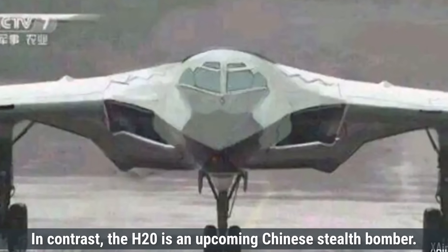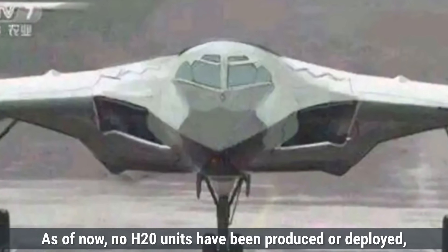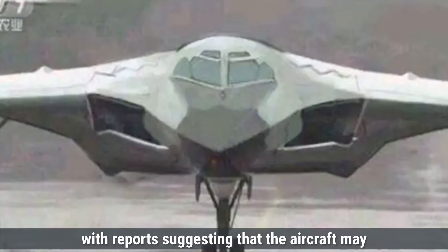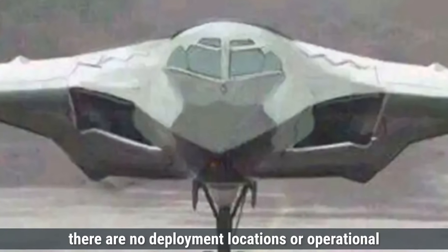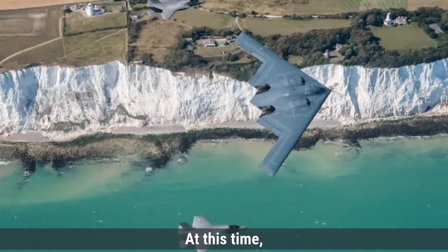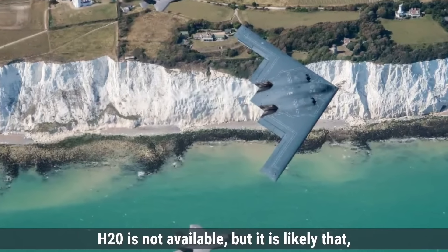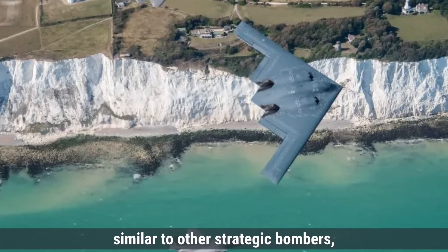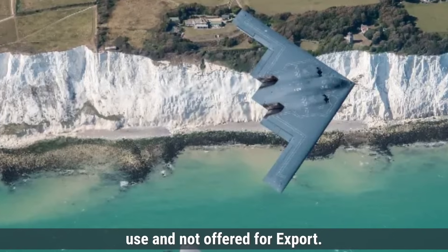In contrast, the H-20 is an upcoming Chinese stealth bomber. As of now, no H-20 units have been produced or deployed, with reports suggesting the aircraft may enter service in the 2030s. There are no deployment locations or operational missions to report for the H-20 at this time. It is likely that, similar to other strategic bombers, it will be retained for national use and not offered for export.